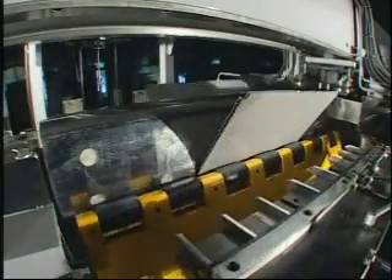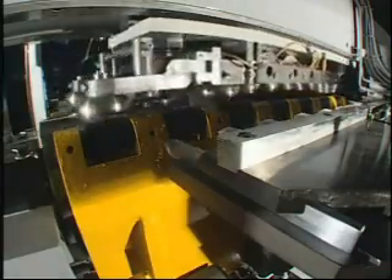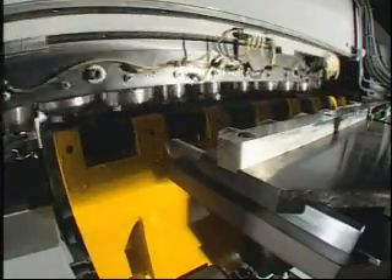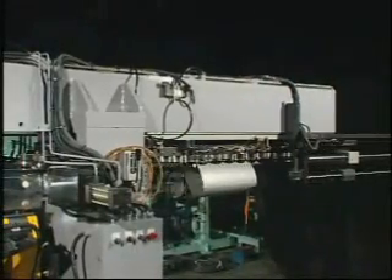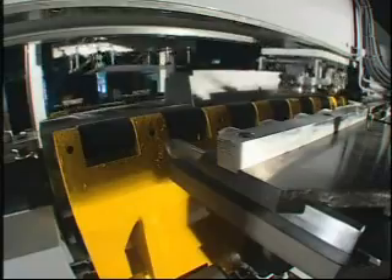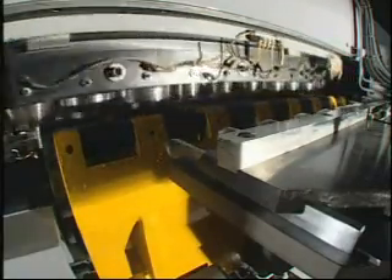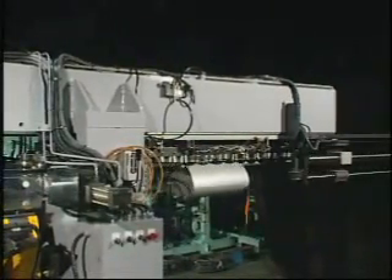Locking slots are accomplished by forming. The Discharging Mechanism then discharges the finished parts.